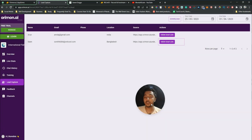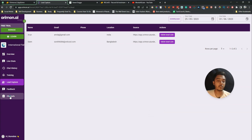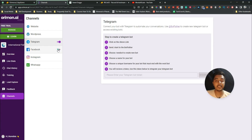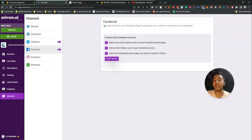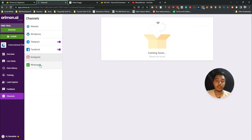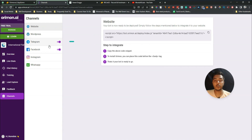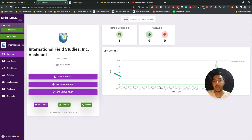There's also a 'Channels' section — very important. You can connect Instagram, Facebook, and Telegram. Just enable the option and follow the step-by-step instructions to connect your bot to your Facebook page and automate customer conversations on Messenger. Telegram and Facebook are available now; Instagram and WhatsApp are coming soon. You can also integrate via website embed and the WordPress plugin.